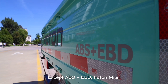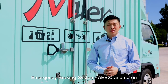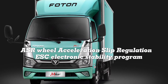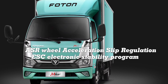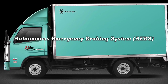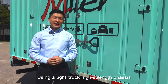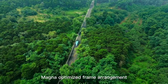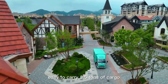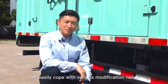In addition to ABS and EBD, Foton Miller is also optionally equipped with a lane departure system and emergency braking system. ASR traction control, acceleration slip regulation, and ESC electronic stability program help improve steering stability. An autonomous emergency braking system minimizes injury against unavoidable hazards. The high-strength chassis uses a Magna-optimized frame arrangement with a 700mm cross-section high-strength frame, easily carrying 3.5 tonnes of cargo. The integrated chassis design can easily cope with various modification needs.